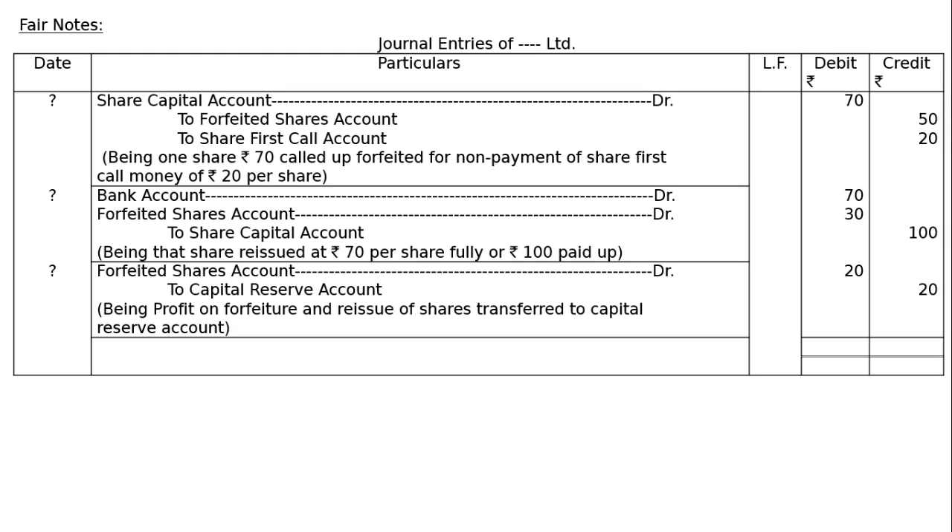The last entry is the total of the journal, which is Rs.190 in both the debit column and the credit column. This is the final answer.